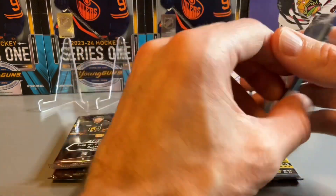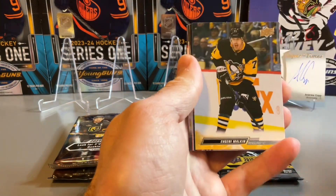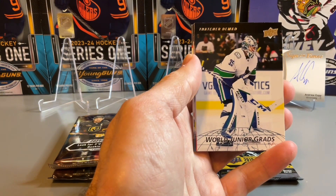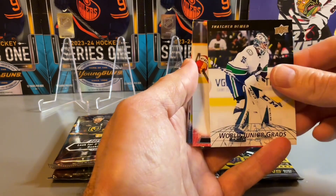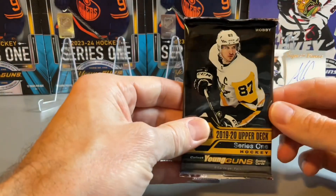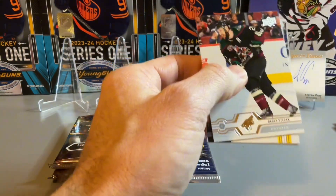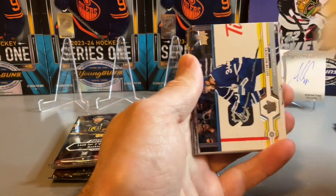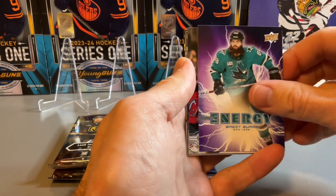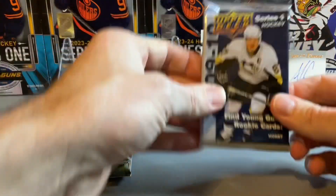Let's get into some flagship. Starting with our 2022-23 Series 2 pack — just one hobby pack — see if we can luck out and get a Young Guns card or at least a nice insert. We have the World Junior Grads as our insert, going to 2019-20 Series 1 looking for the Jack Hughes, though I'd certainly take a Quinn Hughes as well — he's having a great year with the Canucks. We have a Brent Burns Energy card, so nothing great in that pack.